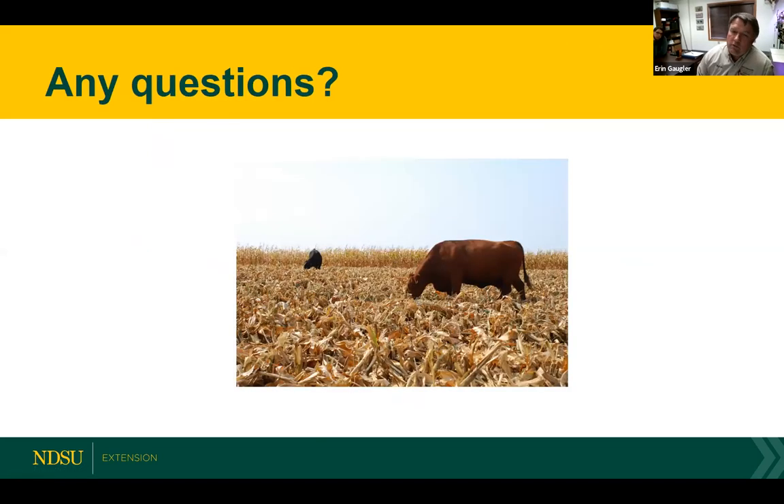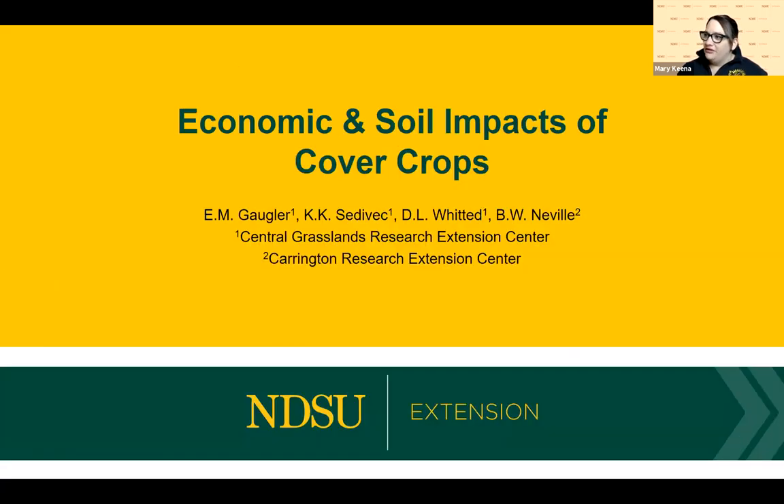I'm going to end there and turn it over to Erin Gogler to follow up with some different trials and updates, and then we'll take questions at the end. Erin is one of our range research specialists at Central Grasslands REC. Today Erin is going to talk a little bit more about the research she and Kevin have been working on — specifically the economic and the soil impact side of things.